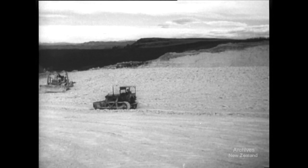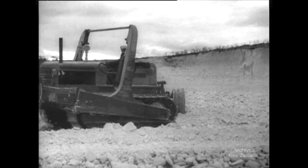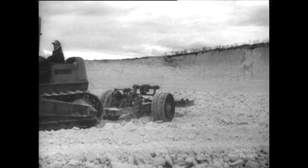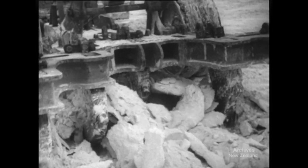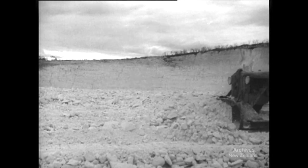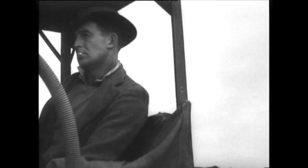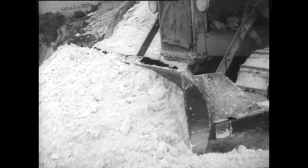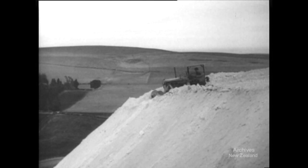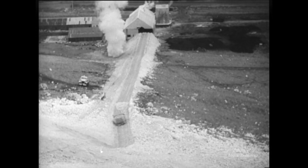High above the countryside near Oamaru, sections of hillside are cut away to bare the extensive limestone formations found here. This limestone is being broken up in the first stage of making fertilizer for South Island farmers. While one bulldozer breaks the soft stone, another scoops it to the edge of the hilltop quarry. Looking down the huge slide of limestone, the crushing plant is far below.